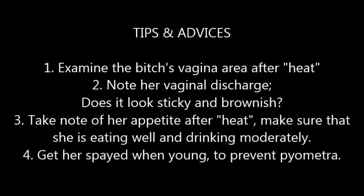Tips and advice: First, examine the female dog's vaginal area after heat. Second, note her vaginal discharge — does it look sticky and brownish? Third, take note of her appetite after heat — make sure she is eating well and drinking moderately. Fourth, it is better to get her spayed when young to prevent this kind of disease.